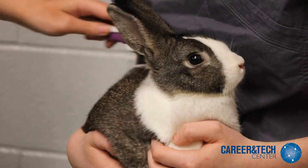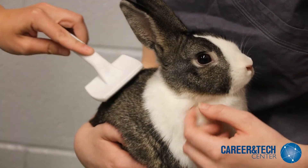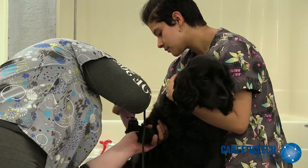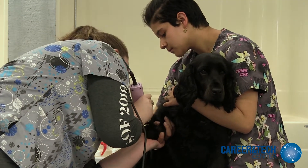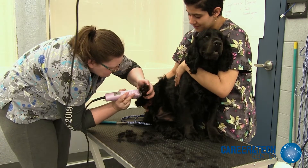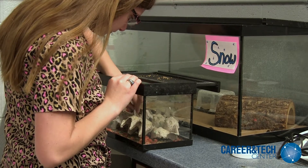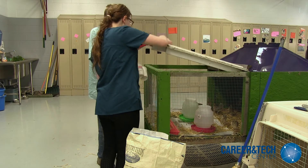The two biggest work-based learning opportunities within the program are that the first year students care for about 20 small animals on campus, and the other is our grooming clinic. The first year students learn basic grooming skills such as bathing and drying, while the second year focuses upon properly using clippers while performing specialty breed cuts.